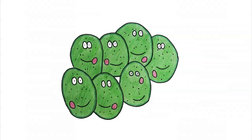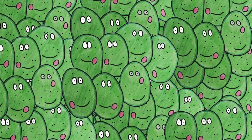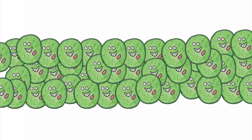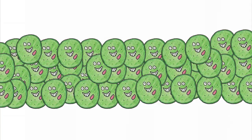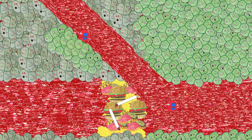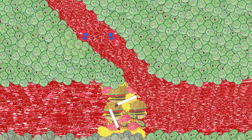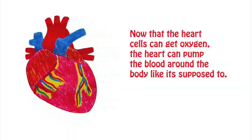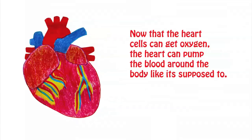The heart cells grab on tight to the biomaterial and take in the medicine. As the heart cells start to get better, the biomaterial begins to disappear. The heart cells become happy and healthy again, and more heart cells begin to grow. Eventually other types of cells, besides the heart cells, begin to grow as well. These other cells make new blood vessels grow in the heart. Red blood cells flow in the new blood vessels to bring oxygen to the heart cells, allowing more sick heart cells to recover. Now that your heart cells can get oxygen, your heart can pump blood around your body like it's supposed to.